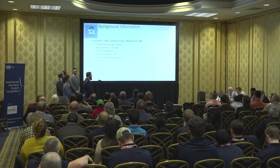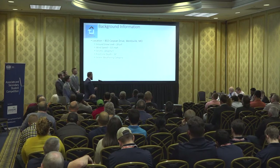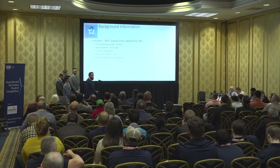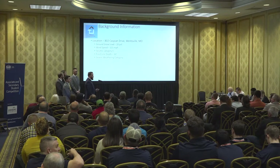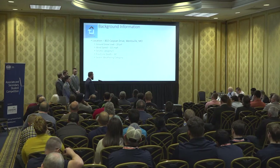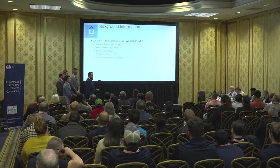Our site location is at 802 Caspin Drive, Wentzville, Missouri. The design criteria of the home has a ground snow load of 20 pounds per square foot, a wind speed of 115 miles per hour, we are in category C for seismic, our frost line depth is at 30 inches, and we are located in a severe weather category.